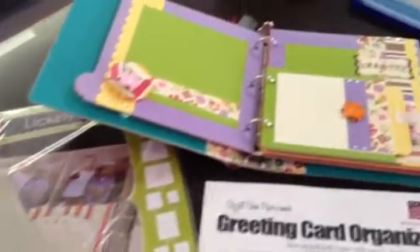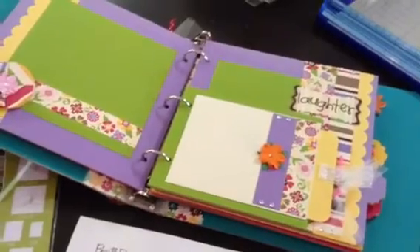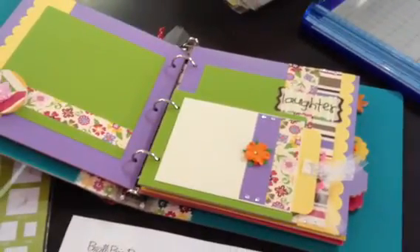Last year Joey did a similar album, an 8x8, and she showed us how to make hidden pockets, use jewels and gems, and so much more.